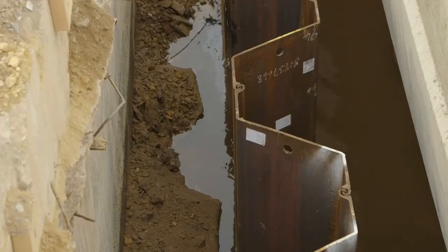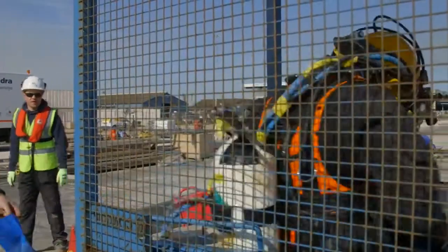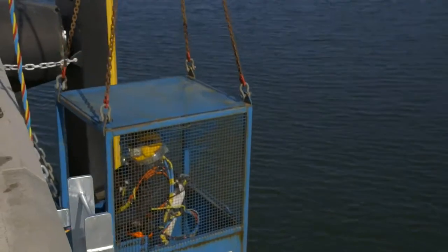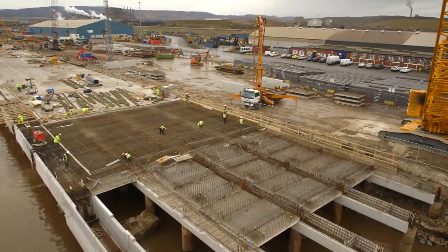We're driving a sheet pile wall at low level to retain the revetment, so we're having to do everything under the water. You could install them to the surface but there's no benefit in it, so we've only installed them where they're necessary — there's no wastage of material and it's worked well.